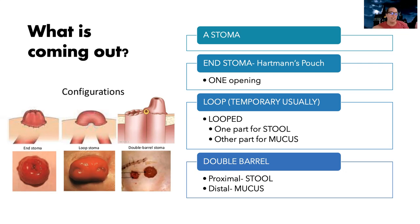Think of it as the end — it's the last part of your bowel. So it's only one opening. The other two types both have two openings. There's what's called a loop stoma — literally the bowel is looped around, there are two holes: one for stool and one for mucus.